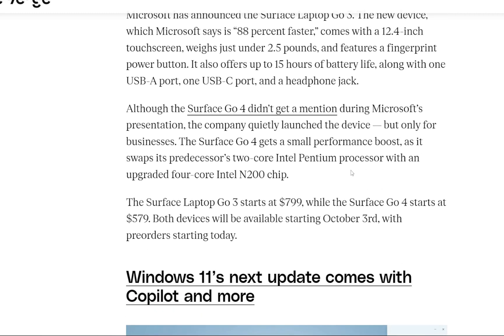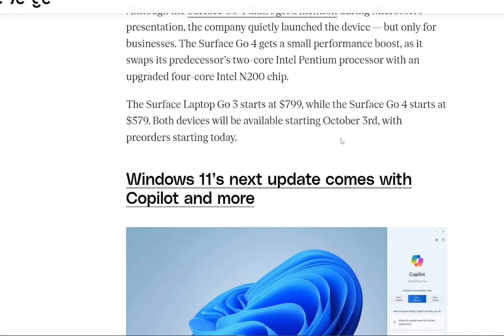Although the Surface Go 4 did not get a mention during Microsoft's presentation, the company quietly launched the device. It is only for businesses, and the Surface Go 4 gets a small performance boost over its predecessor. The Surface Laptop Go 3 starts at around $799 while Surface Go 4 starts at $579.